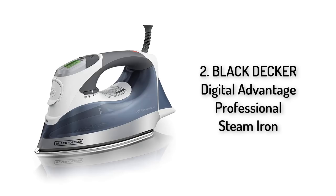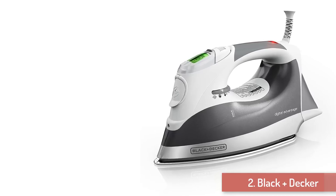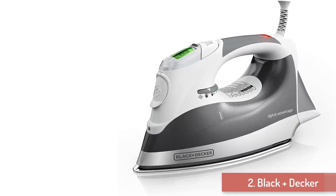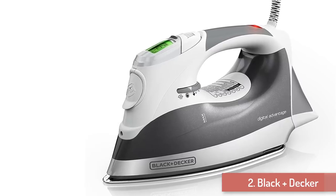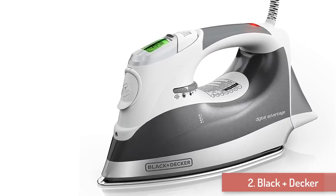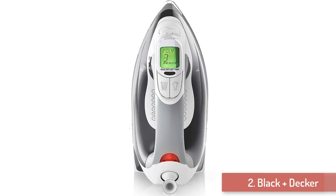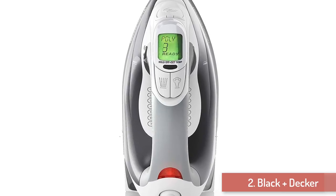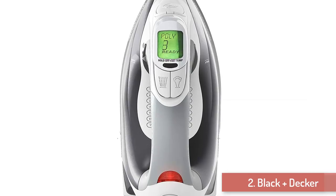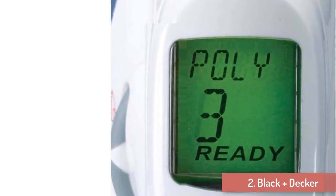Number 2: Black Decker Digital Advantage Professional Steam Iron. The name Black Decker is associated with high-quality products, so it's not a surprise that its Digital Advantage Professional Steam Iron is among the best steam irons on the market. Whatever the fabric you are working with, expect sharp, professional results. One of its best features is its LCD screen that allows you, with a single touch of a button, to choose and adjust the steam and fabric settings. It actually comes with 7 heat settings — more than what other irons provide.